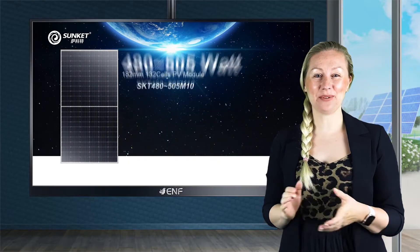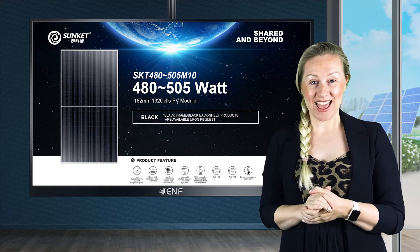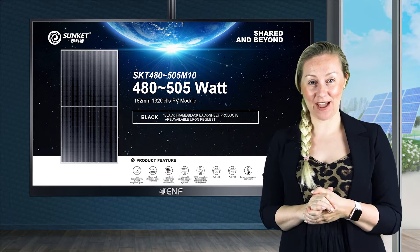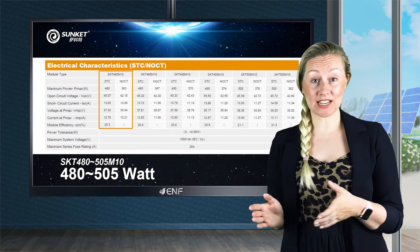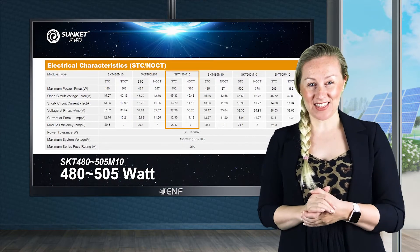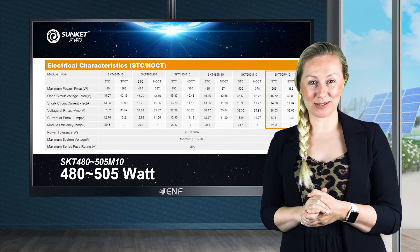On this occasion, we would like to introduce the key features of one of our top products, the SKT 480-505 M10 solar module series. Ranging from 480 to 505 watts, this powerful module has excellent conversion efficiency of up to 21.3%.